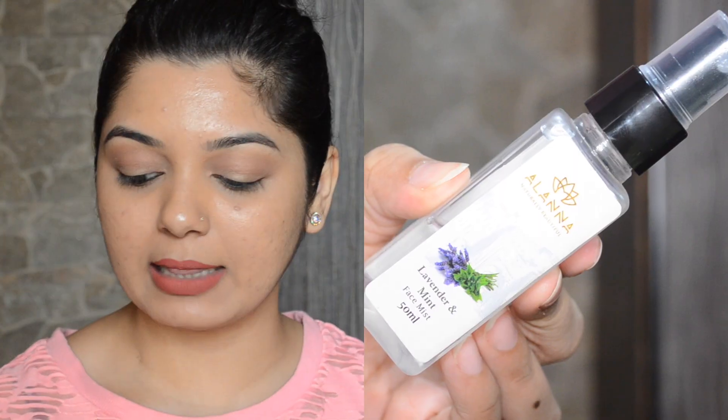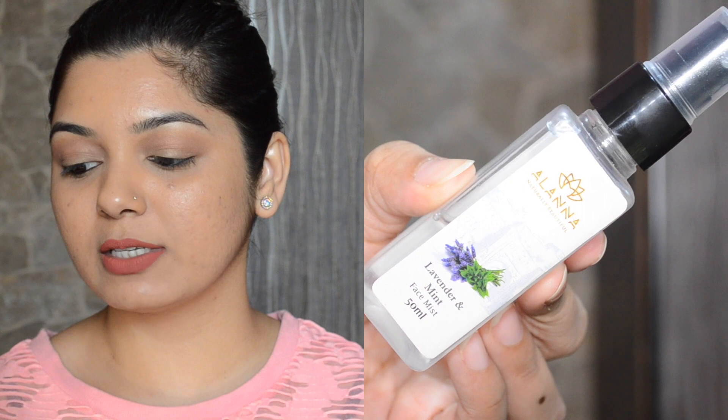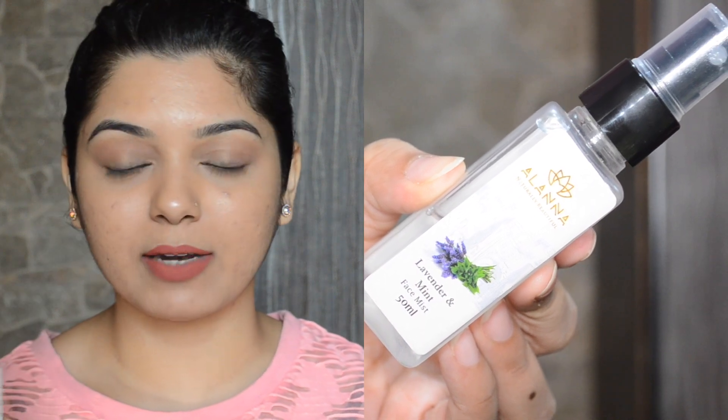The next product is the Lavender and Mint Face Mist, priced at 200 rupees for 50 ml. I really like the bottle — it's really cute and great for traveling. This mist is great for summers, it helps refresh your skin and leaves a minty, cooling sensation. The fragrance is just okay — not bad, not great. It does tighten my skin a little.